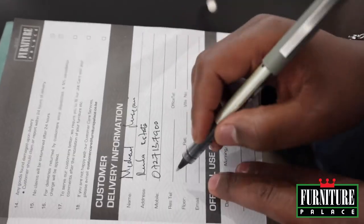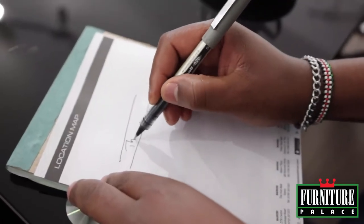Our customers are required to fill up our delivery checklist for ease of delivery on the agreed date.